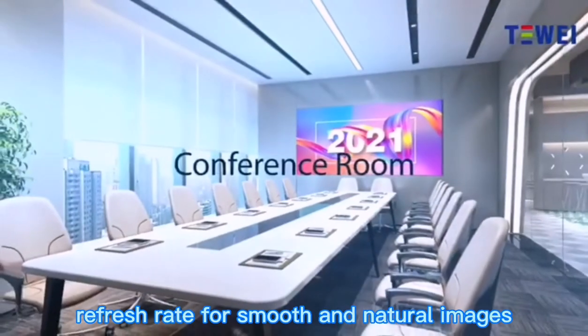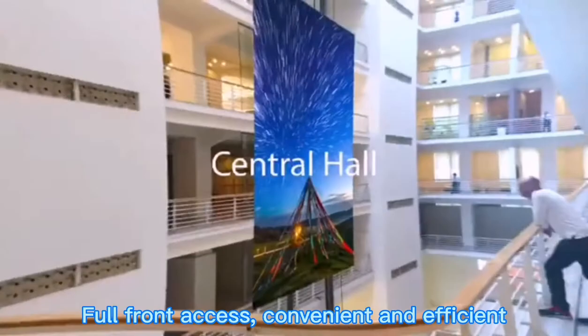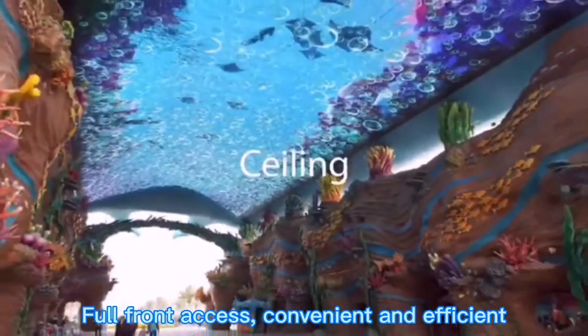Seamless splicing with a high refresh rate delivers smooth and natural images. Full-front access makes maintenance convenient and efficient.